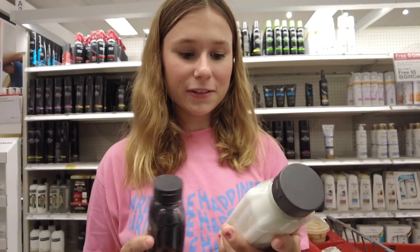So these are my favorite shampoo and conditioner — these are the Anomaly brand. I just discovered them and they've hydrated my hair so much, and it's literally only like six bucks each, so it's totally worth the price in my opinion.